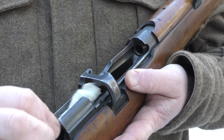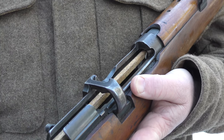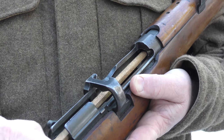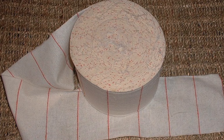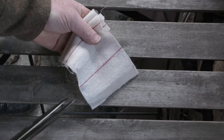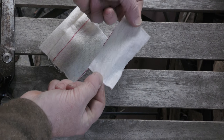The next step was to clean the chamber. A 4x2 was placed in the slot at the narrow end, twisted around and inserted into the chamber, which was cleaned using a twisting motion. 4x2s were made of flannelette, which came in a large 4-inch wide roll. This was marked every 2 inches with red lines. Cut at these lines, it rendered a 4x2, or 4 inches by 2 inches.